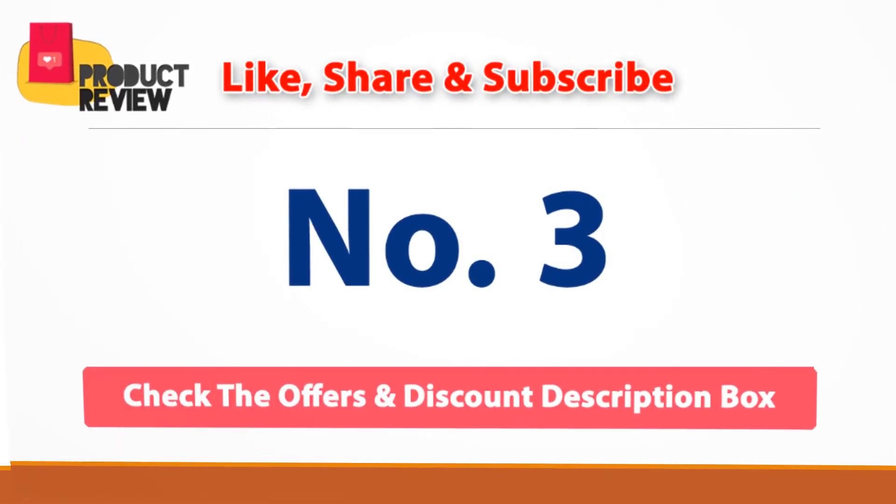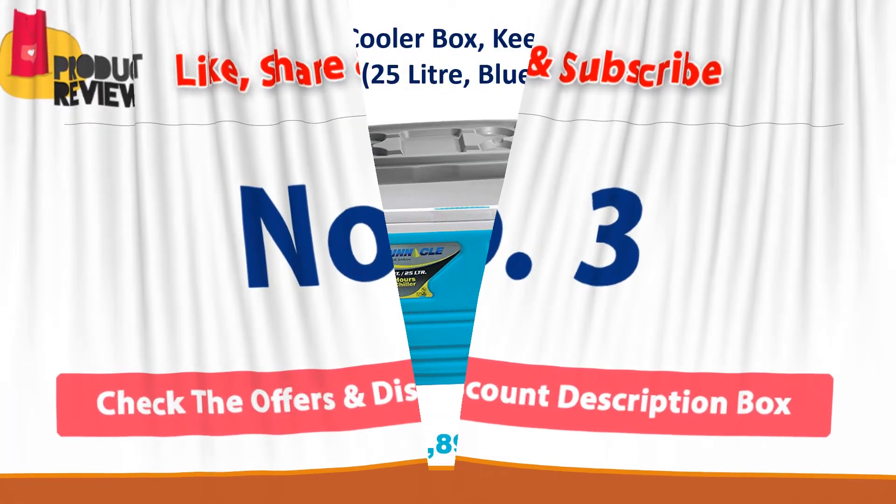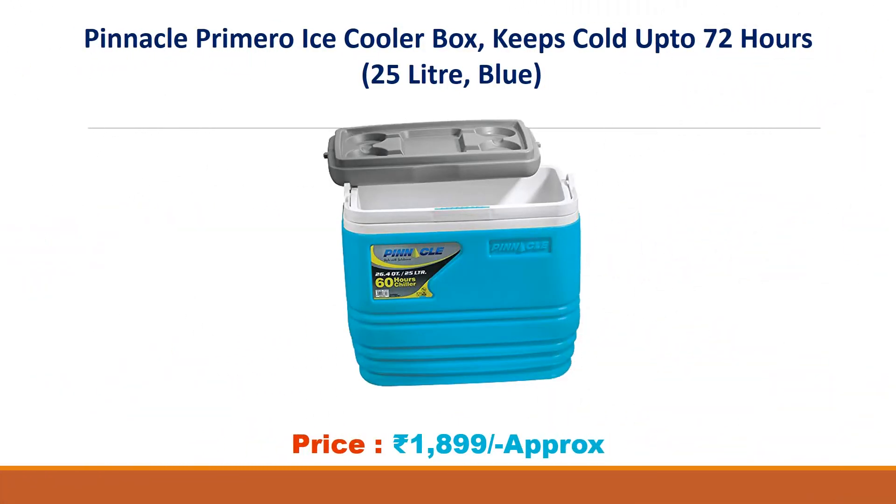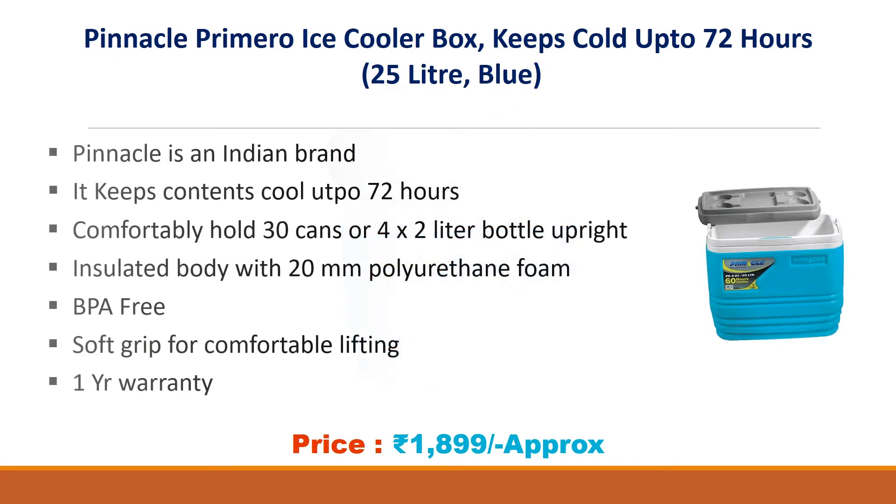Number 3: Pinnacle Prime Hero Ice Cooler Box. Keeps cold up to 72 hours, 25 Liter, Blue. Approx Price Rs. 1899.